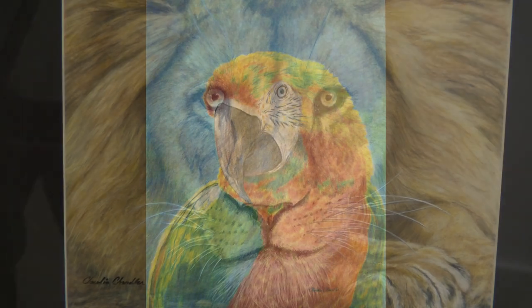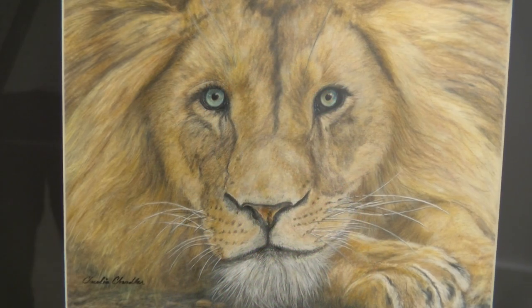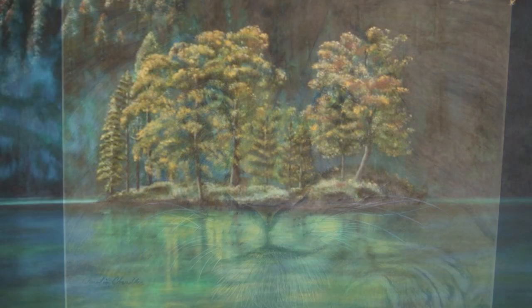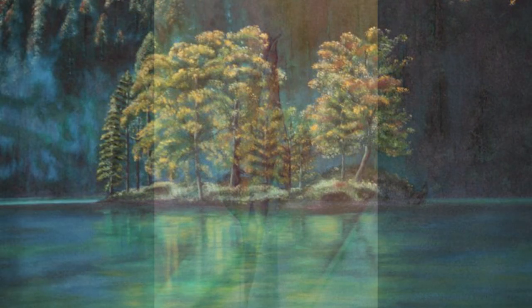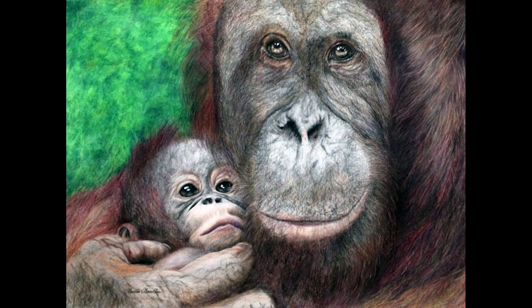I do pet portraiture, children and baby portraiture, animals. I have a wildlife series, which Maximus is part of. I also do landscapes in all of these different mediums, so I'm very diverse in what I create.